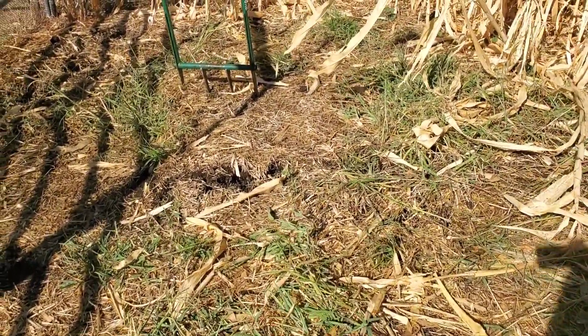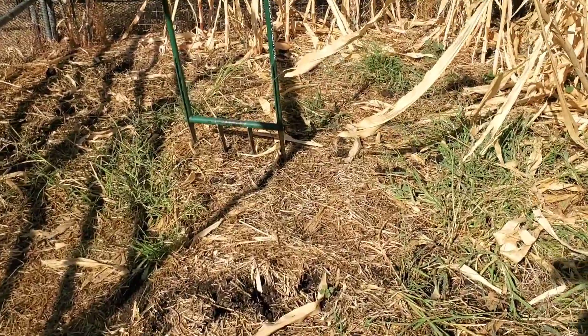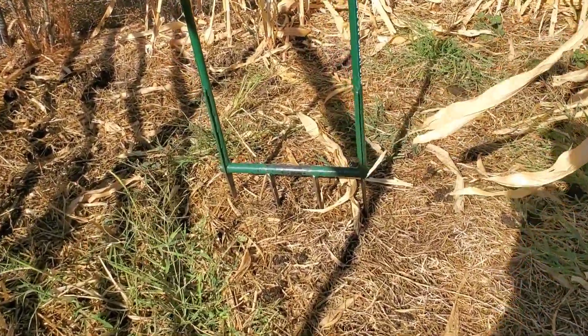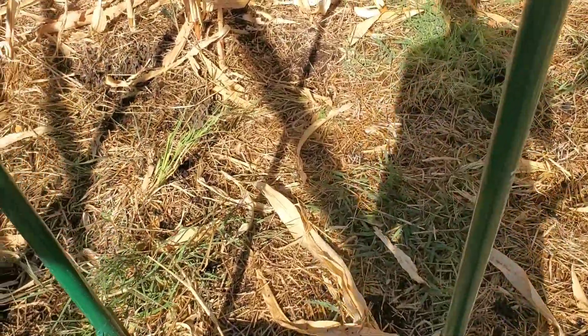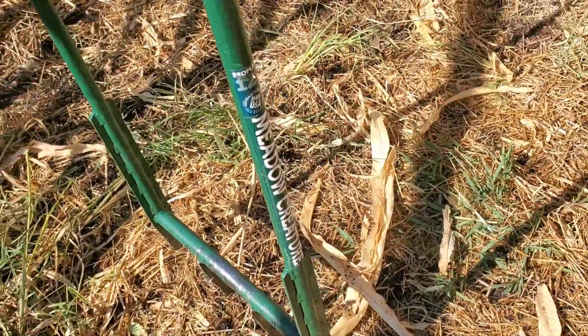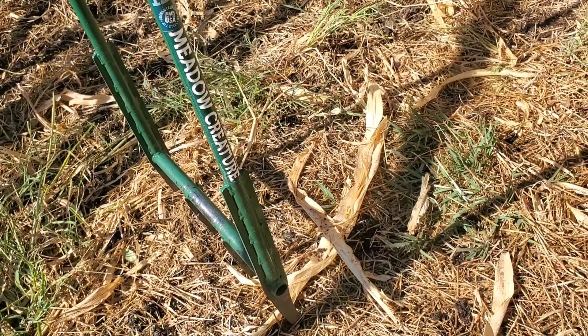This is a planting space going into its second year. It's approximately 400 square feet and I've been working a no-till setup in this area. There are still a lot of weeds trying to come up and the old crop residue from corn and sunflower. I want to get this area prepared in advance for broad forking. This is the broad fork that I use — it's made by a company called Meadow Creature.